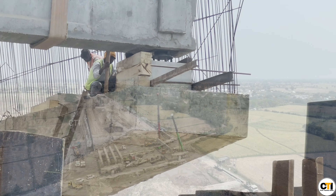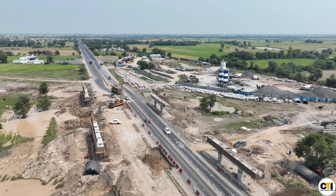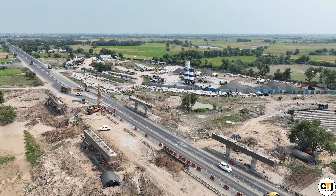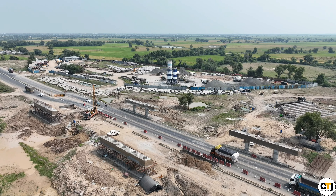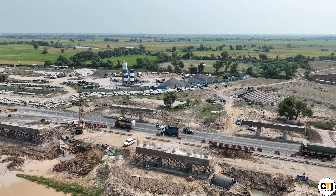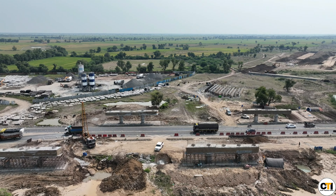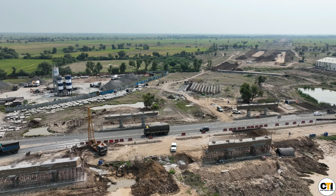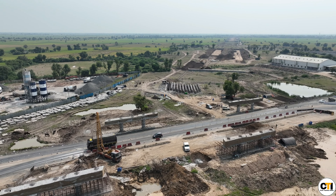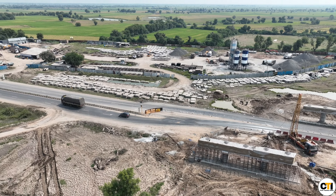This expressway will not only increase the connectivity to Dholera, it will increase the mobility of the area and expand the industrial corridor, which will become an ideal place in the future. Logistics movement will be easy. This expressway will be like the Delhi-Mumbai Expressway — a totally access-controlled expressway.